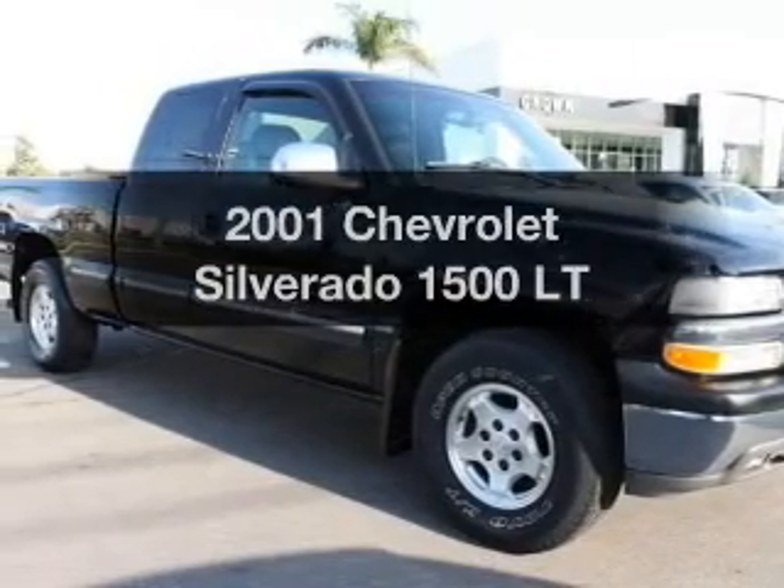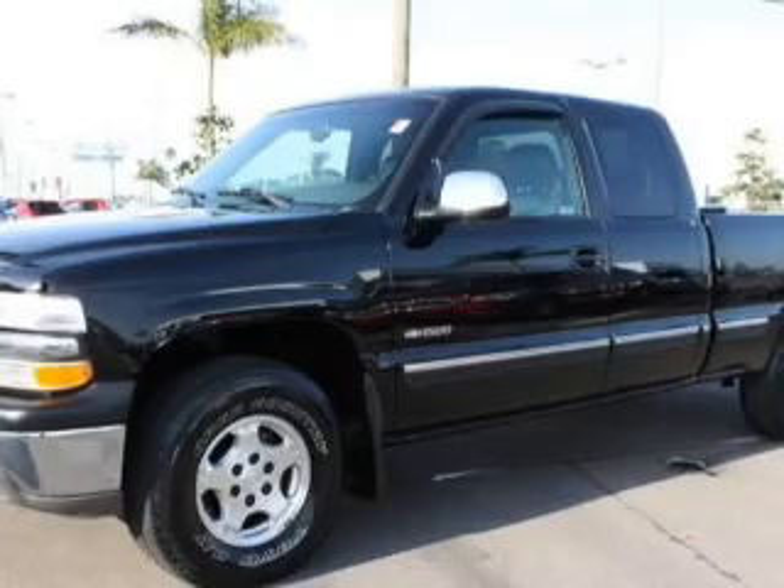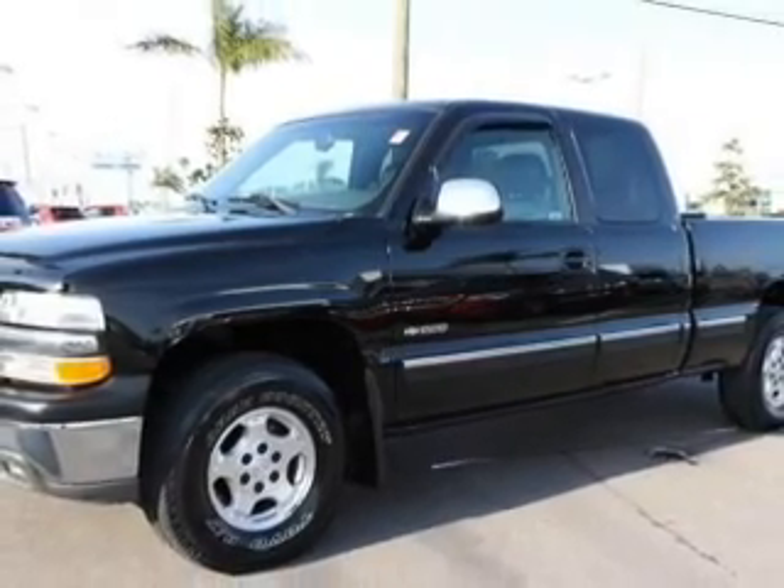Get noticed in this 2001 Chevrolet Silverado 1500. If you're looking for a first-rate auto, this one could be yours today.